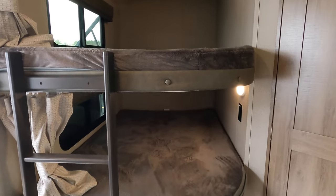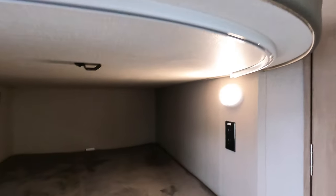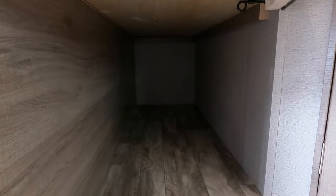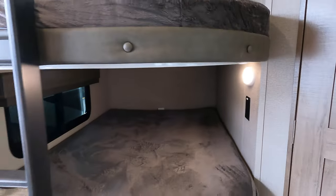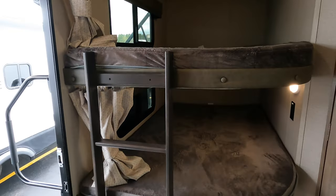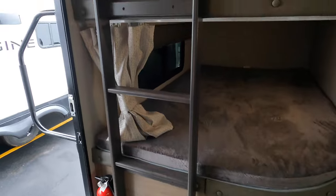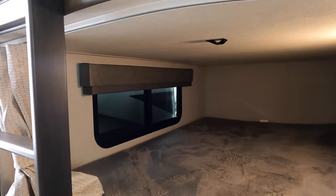This unit does come with double bunks. There is a motion-sensored light, a USB plug-in, an outlet, and lots of storage. This storage can be lifted up — it folds up so you have a taller space; maybe you need to fit bikes or a long fishing pole if you're a fly fisherman. Nice ladder, and it also does come with curtains so the kids can have more privacy. Both bunks do have a window as well.